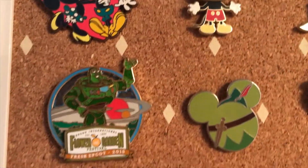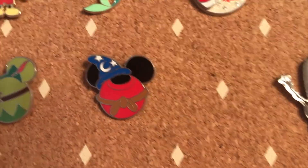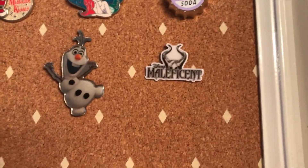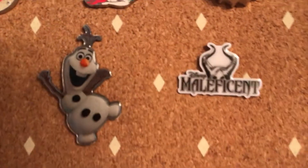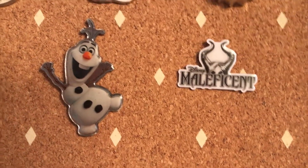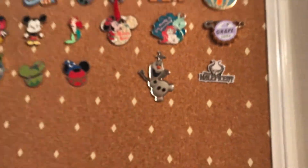Then I have a Peter Pan Mickey Mouse ears pin and a Sorcerer Mickey Mouse ears pin. And these last two pins are from when I went to see the movies Frozen and Maleficent — these are AMC exclusive pins, so they're not official Disney pin trading pins, but they are Disney pins, just AMC pins. So that is my collection — it's very tiny and small.